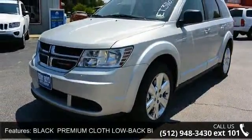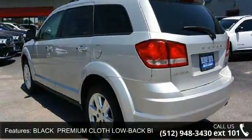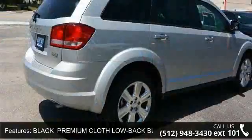Power windows, MP3 player, heated mirrors, rear defrost, wheel covers, power steering, flexible seating group.